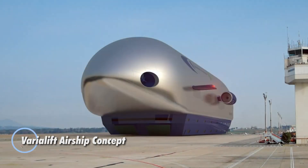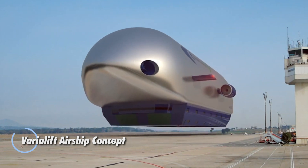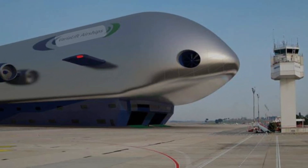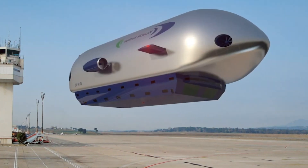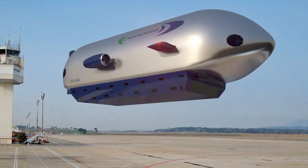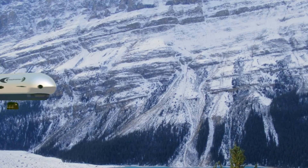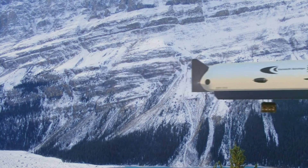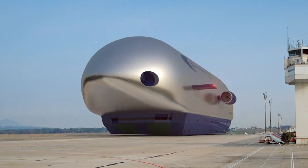Imagine a new era of transportation soaring above the congestion of everyday life. The Variolift airship concept blends the best features of airships and drones, utilizing advanced buoyancy technology to elevate and glide effortlessly through the sky. Designed for both efficiency and versatility, it promises to revolutionize how we move people and goods. With its modular structure, AI-driven navigation, and eco-conscious propulsion, the Variolift airship is set to redefine urban and cargo transport.